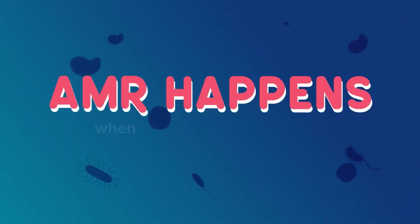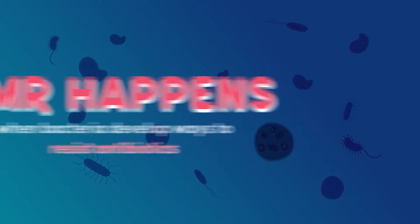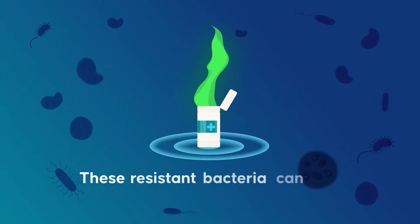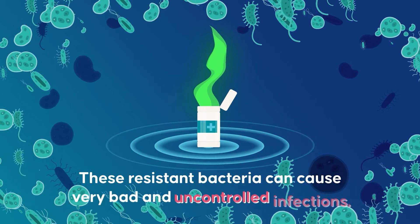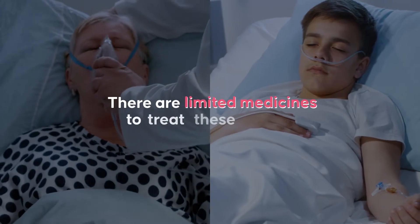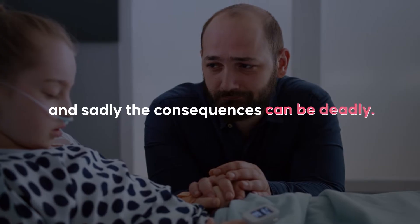AMR happens when bacteria develop ways to resist antibiotics and other antimicrobial medicines. These resistant bacteria can cause very bad and uncontrolled infections. There are limited medicines to treat these bacteria and, sadly, the consequences can be deadly.